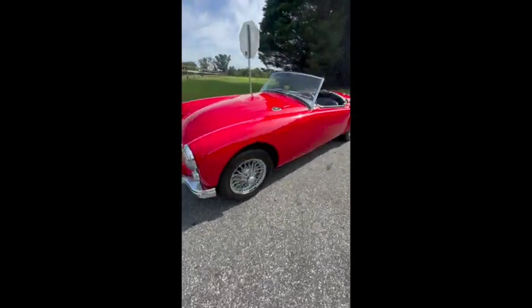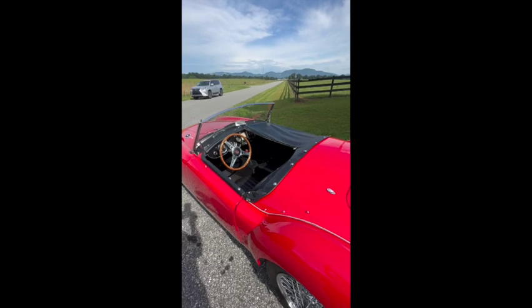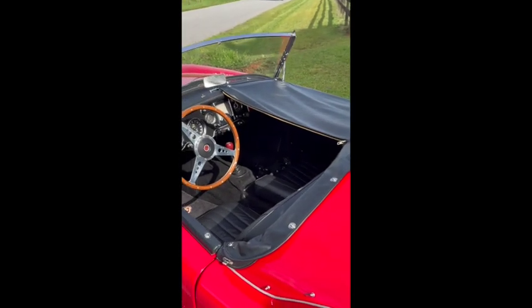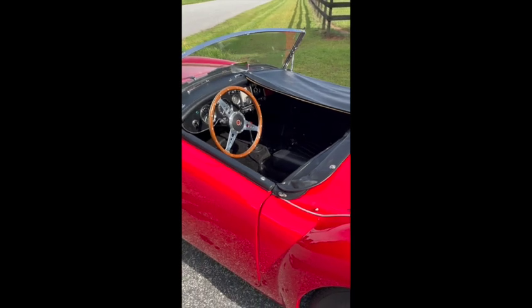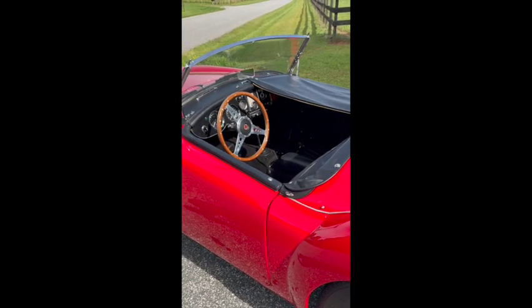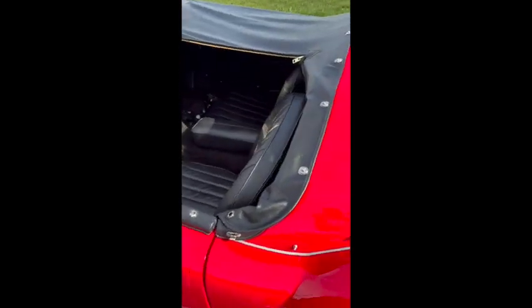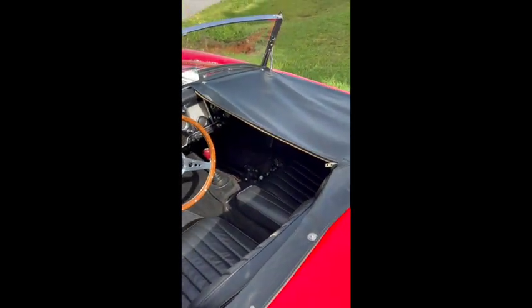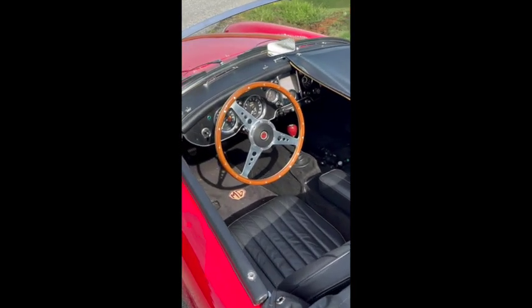One of the features of the car is the tonneau cover, which you see here. It allows the driver to keep the cockpit area covered should there be a downpour — you won't get the inside wet. It zips halfway down the middle, as I have it shown here, so that I can actually drive the car but keep part of it on. I could take the other half off as well if I had a passenger.